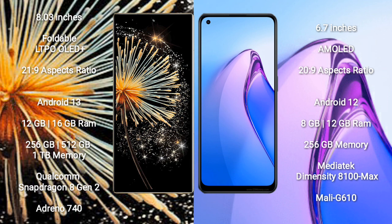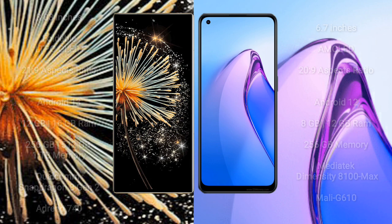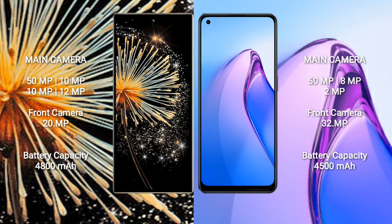Oppo Reno 8 Pro runs on Android 12. It comes with 8GB/12GB RAM and 256GB internal storage. It uses a MediaTek Dimensity 8100 Max processor with GPU Mali-G610.